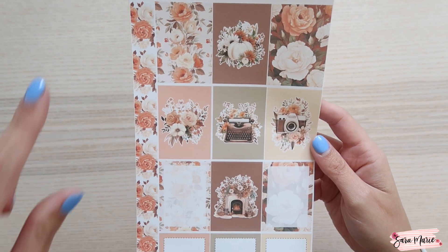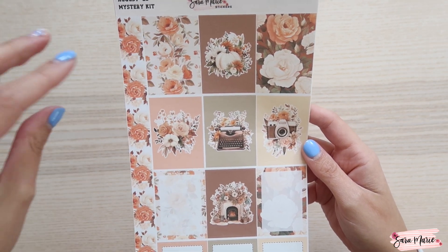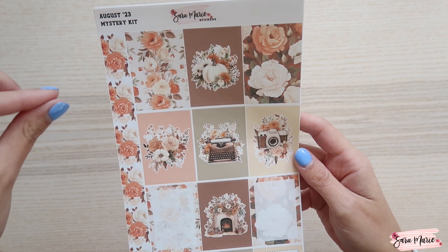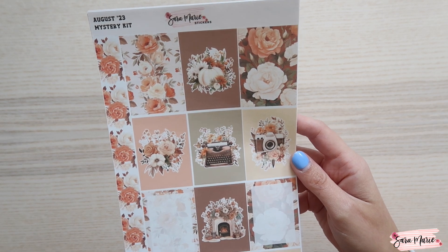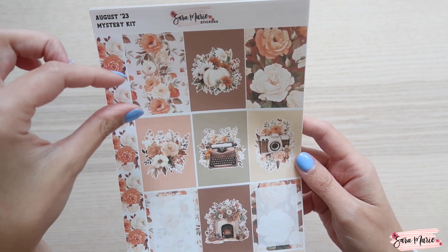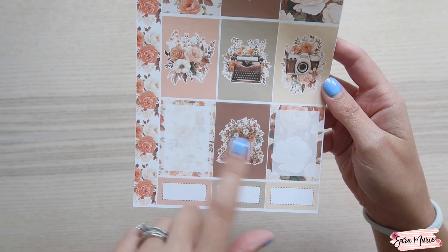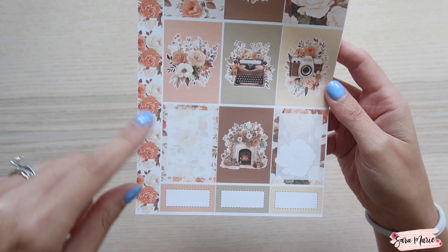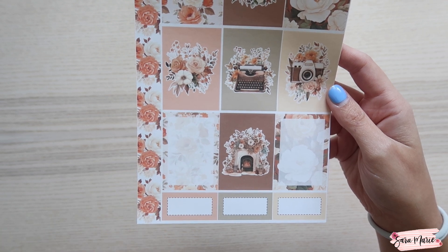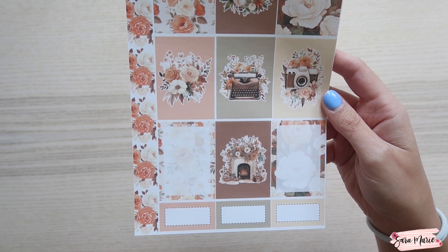I personally love using these full boxes for decoration in my kit, and I like to layer them with event stickers if I want to mark a big chunk of time for something going on. For example, Mila has a birthday party this weekend — that would be a great way to use one of these: just put a sticker over it and mark 'birthday party.' I also love using these for checkboxes if I have a to-do list, layering them to make a cute little checklist that stands out from the page.